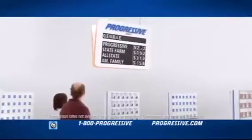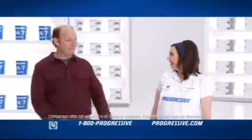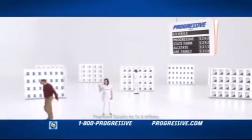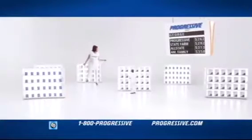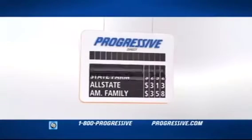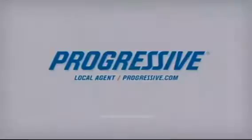We use this board to compare car insurance rates side by side so you get the same coverage, often for less. It's one smart board. What else does it do? Reverse gravity? Split atoms? Hey, how's that atom splitting thing going? A smarter way to shop around. Now that's Progressive. Call or click today.